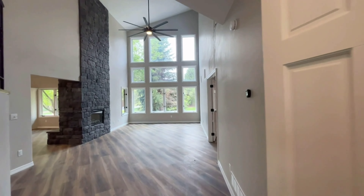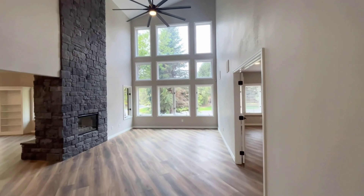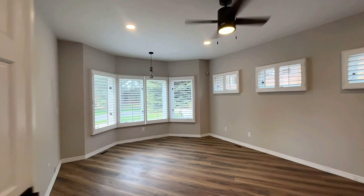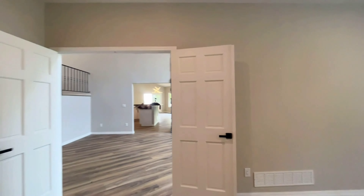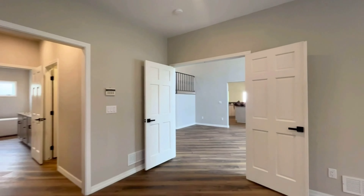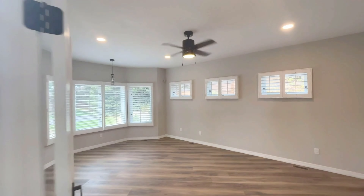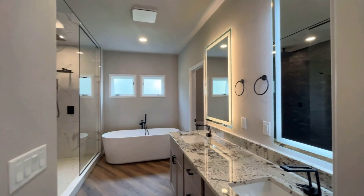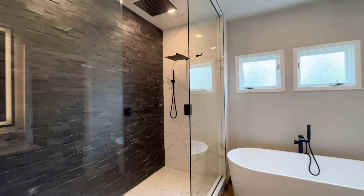This home was recently remodeled. It features three levels of living with vaulted ceilings, new flooring, paint, cabinets, beautiful lighting, and granite countertops throughout the home. The primary bedroom is located on the main level and has two walk-in closets with a beautiful rain shower and a freestanding tub.